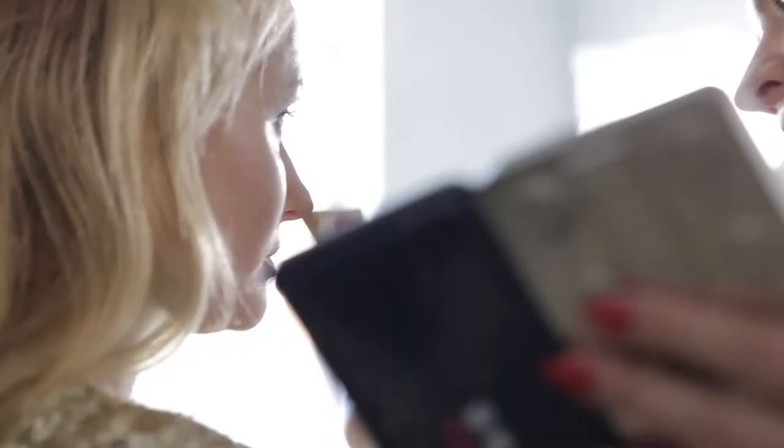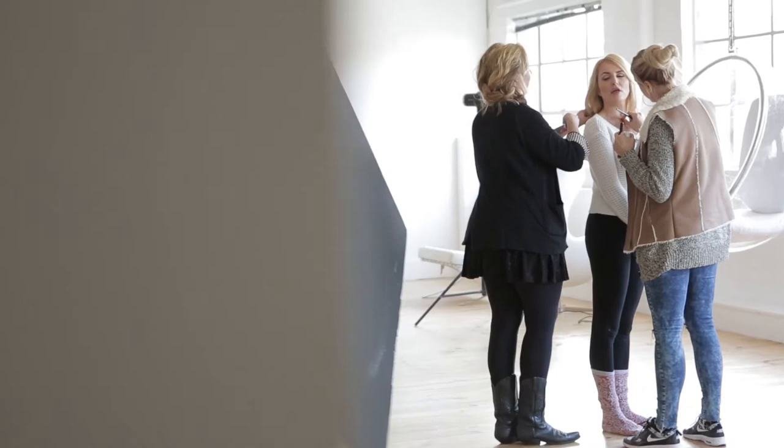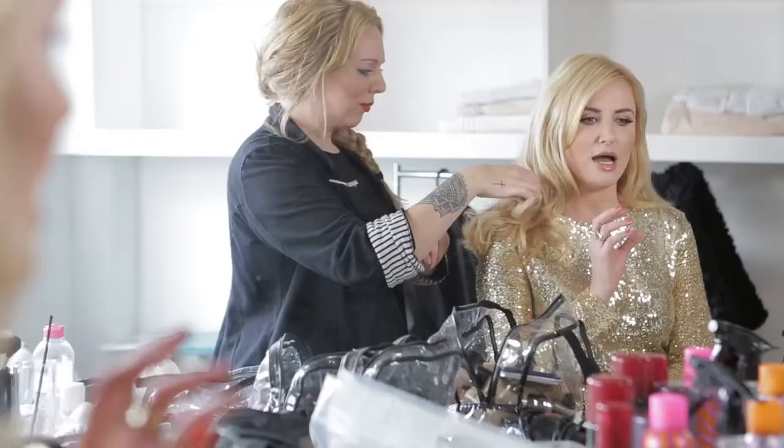I'd heard about it and once you've had it done, what a really youthful, natural look you get from Elanso — that is what I want. Since the treatment it's been brilliant; I'm just so happy, and the reactions have been incredible: 'You look young, you look fresh.' I know — I'm loving it!